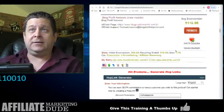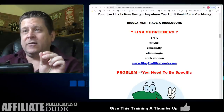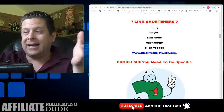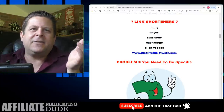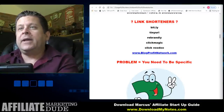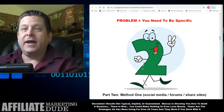There's a problem with this method: people are not specific. You could put your link on Facebook and get a bazillion people to look at it, but no one's going to click and buy. You've got to be specific to make this work. Part two: method number one — social media, forums, and share sites.